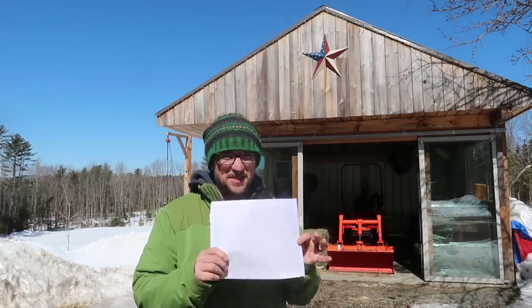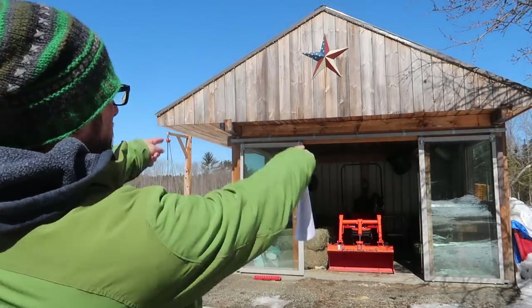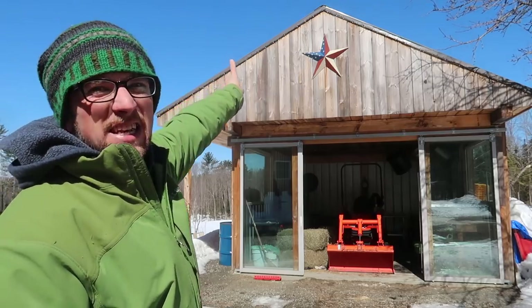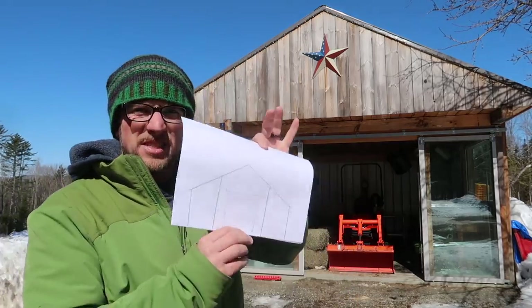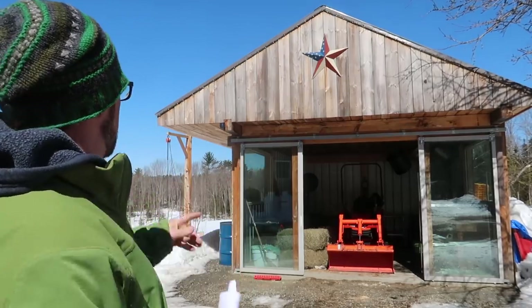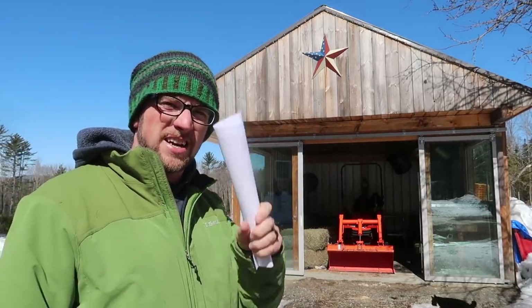I've got some of the plans for the barn right here in my hand, but I thought to give us a little bit of perspective, let's talk about the outdoor kitchen. The main part of our outdoor kitchen is 16 feet long, 16 feet deep, and about 15 or 16 feet tall. The reason I wanted to mention that is the barn we're building is 14 feet tall, and the main center part is going to be 16 feet wide — so this outdoor kitchen gives you a sense of scale. Let's go inside the outdoor kitchen where there's a little less sun and I'll show you the plans.